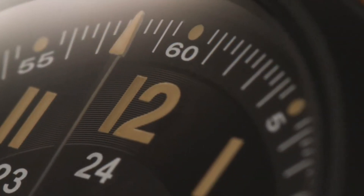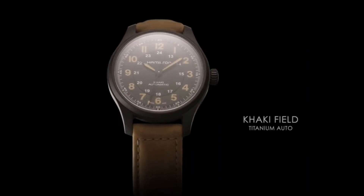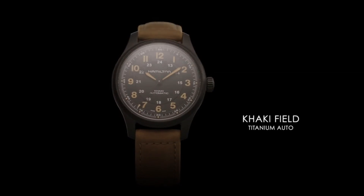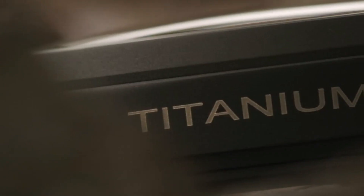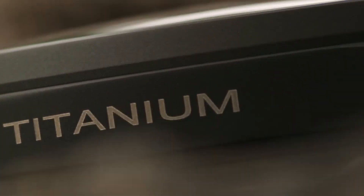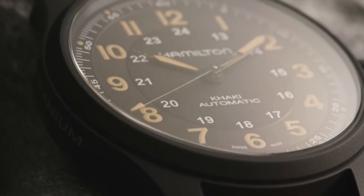100 meters / 330 feet water resistance, fixed bezel, scratch-resistant sapphire crystal, transparent case back, tang clasp, pull/push crown. Case diameter 42mm, band width 20mm, band color brown, Swiss automatic movement.